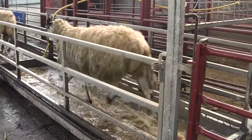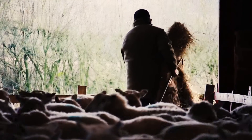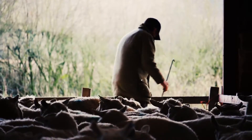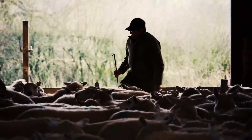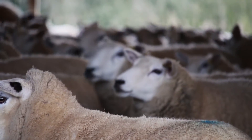Lameness is a major cost to the sheep industry, estimated to cost between £24 and £80 million a year to the UK industry. By reducing levels of lameness on your farm to the target of 2% prevalence, you can potentially save an average of around £10 per ewe put to the ram.